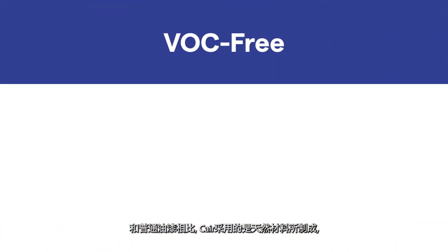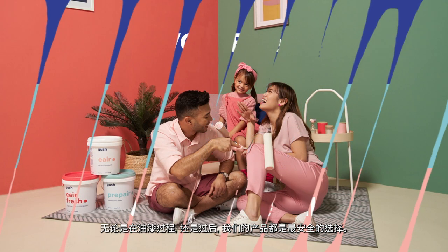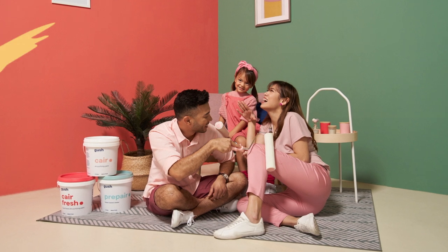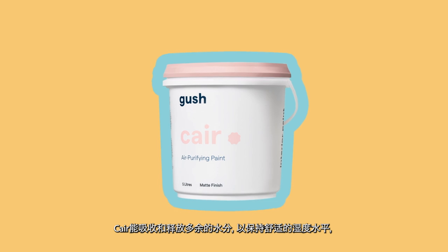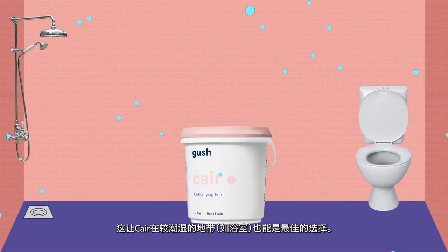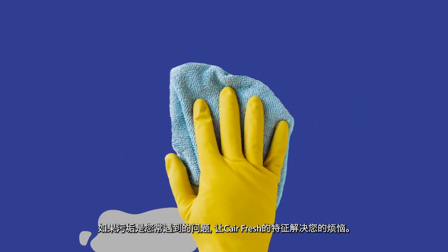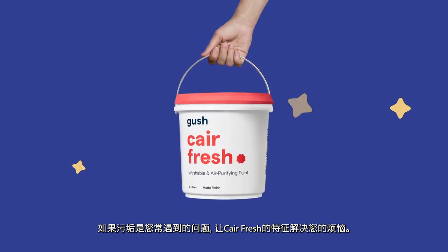Unlike traditional paints, Care is VOC-free, non-toxic, and made with natural materials — it's the safer paint both during painting and beyond. Care absorbs and releases excess moisture to maintain comfortable humidity levels and is ideal for ceilings and humid areas like bathrooms. While Care Fresh has washable features so you can remove dirt and food stains with ease, making it perfect for areas prone to regular messes.